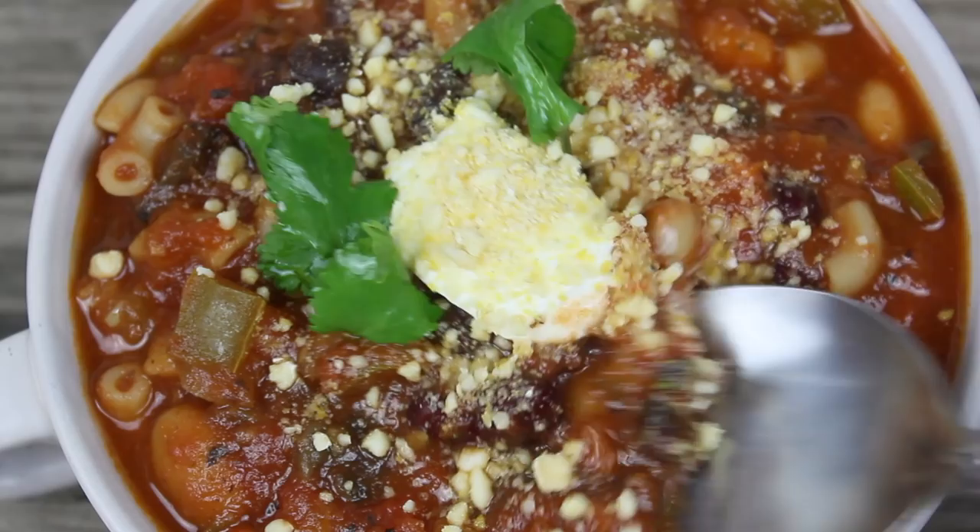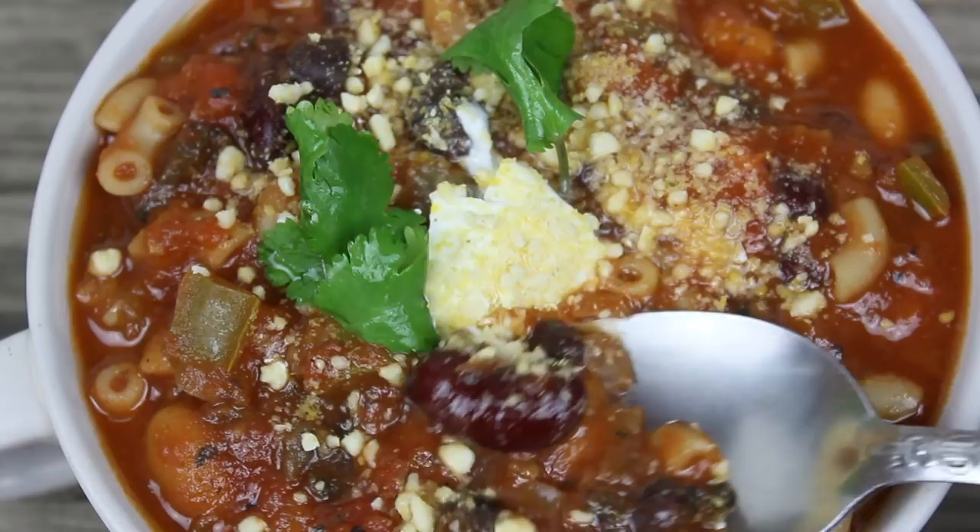Hi guys, welcome back to my channel. This is a what I ate in a day. These are some of my go-tos — they're easy to follow and budget-friendly as always.